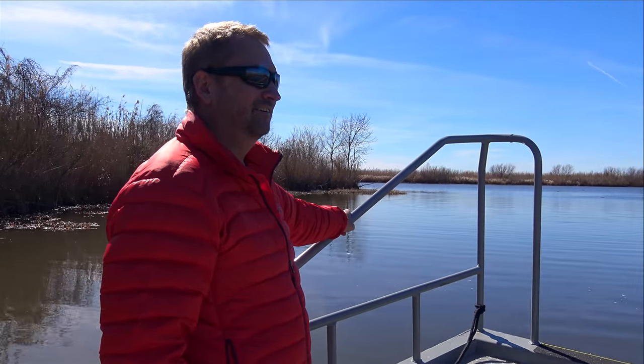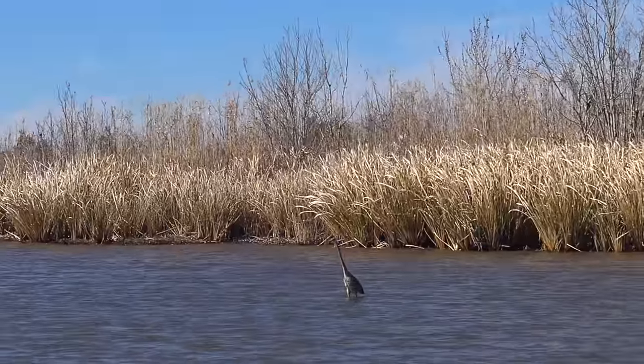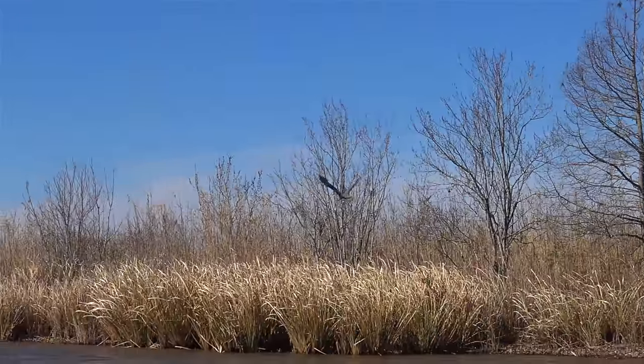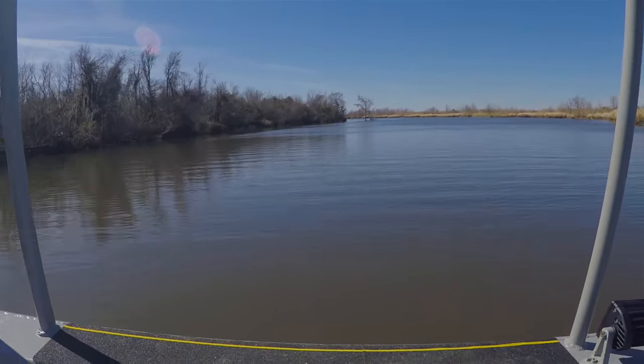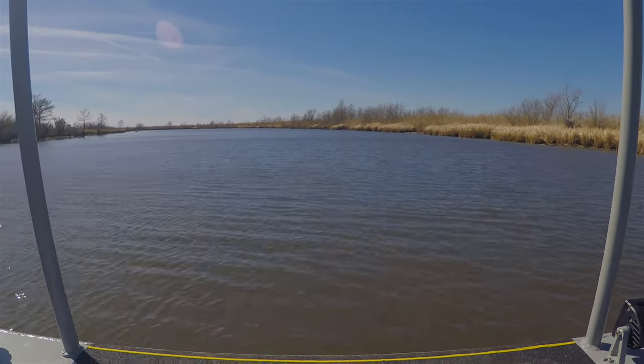Cajun Encounters' flat-bottomed boats are more eco-friendly than the airboats offered by other tour operators. They don't disturb the swamp life below, and they have less noise pollution. But the ride is still fast and thrilling, and you cover a lot of ground.